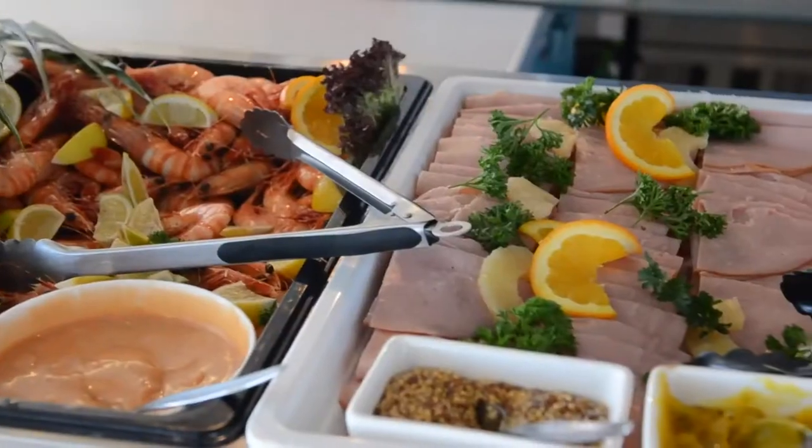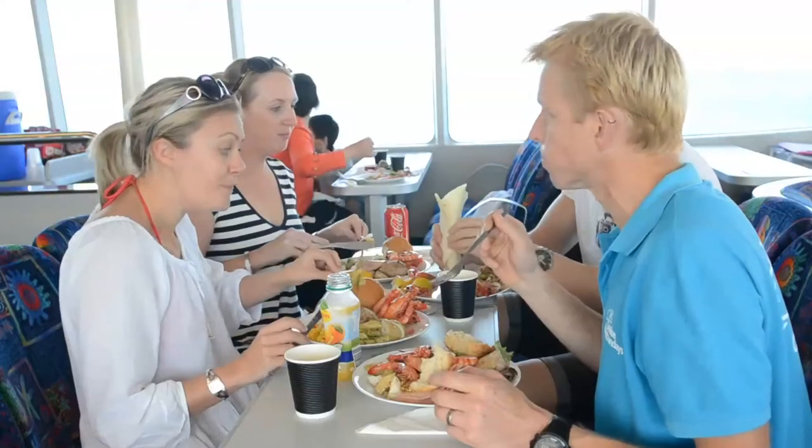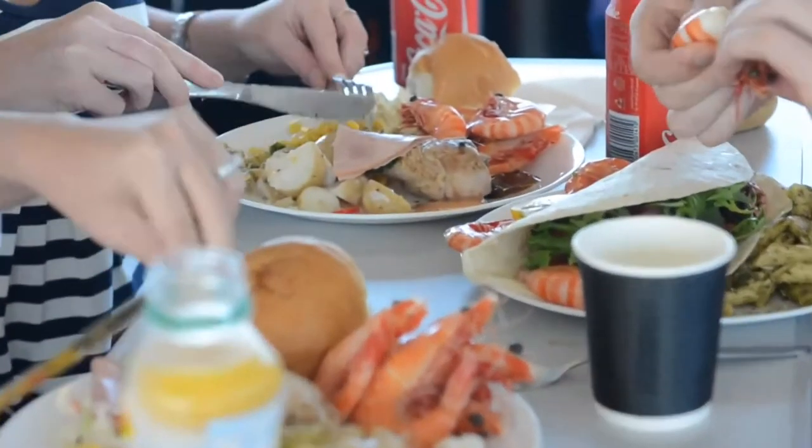Time for lunch on board the boat, and luckily it's a buffet feast because the sea air makes you hungry. A delicious range of salads, meats, and prawns are prepared by an award-winning restaurant in Airlie Beach and served on board every day.